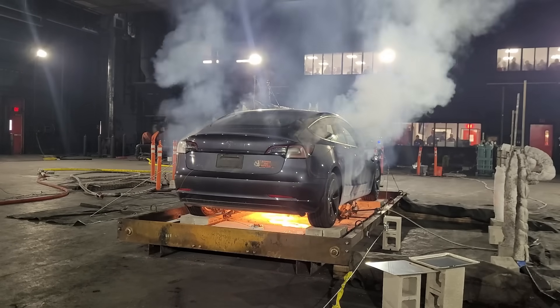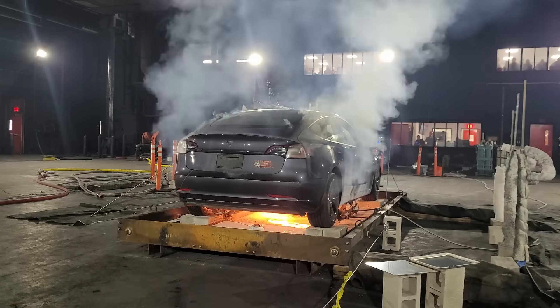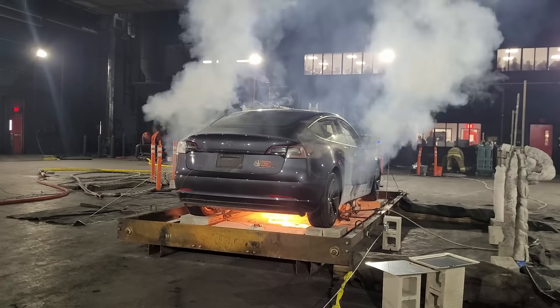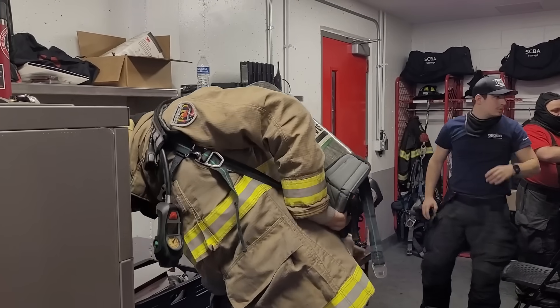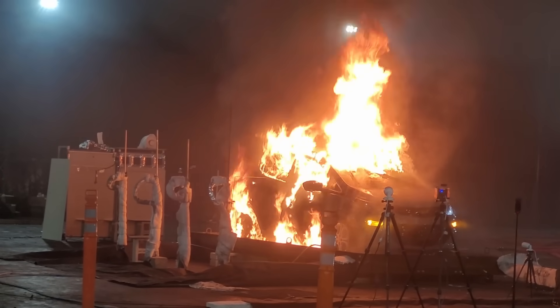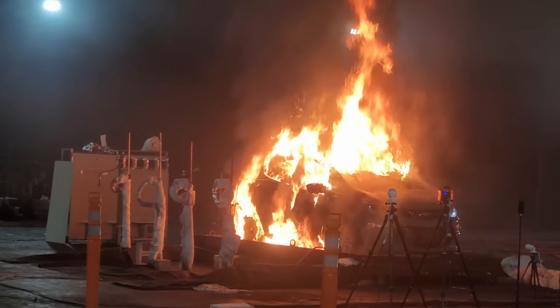Once thermal runaway happens, the turkey burner was turned off to allow the batteries to do their thing. Fire crews then stood by for six minutes to simulate the average response time of a fire department. During this period, the fire was allowed to develop unchecked, creating the conditions firefighters would often encounter upon arrival.